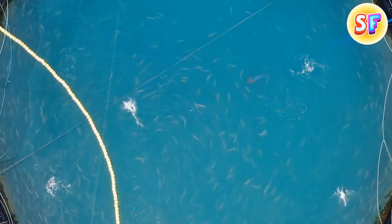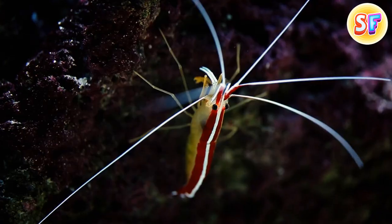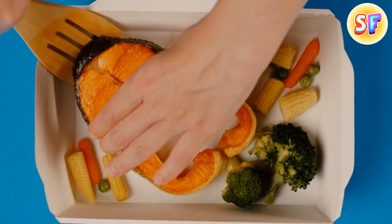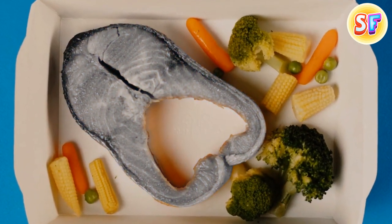Farmed salmon fresh is naturally gray. Wild fish eat a lot of shrimp, which makes their meat that trademark pink-orange color. The farm kind is fed with a special plant pigment for the same effect.